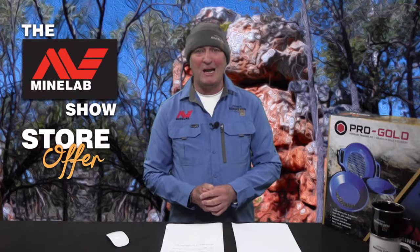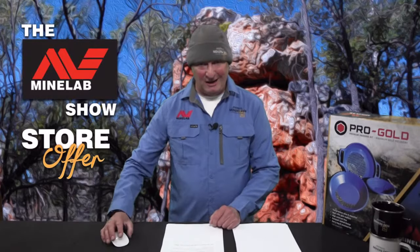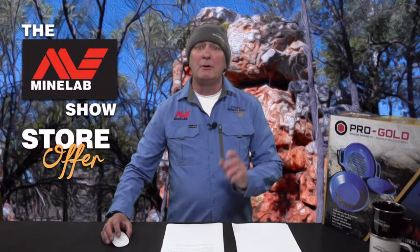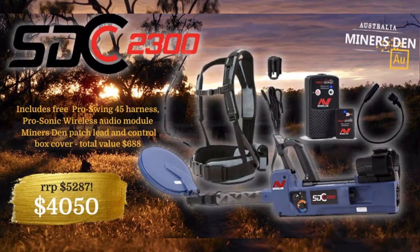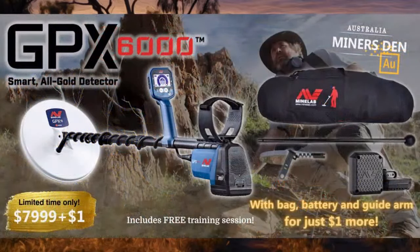Miner's Den Australia — the trusted name in Minelab Metal Detectors. The SDC 2300 bundle at $4,050 — price rises tomorrow. It includes all standard kit, a Pro Swing harness worth $45, a Minelab Pro Sonic wireless audio kit, and the Miner's Den patch lead and control box cover. The GPX 6000 offer gets you all standard kit plus a spare battery, a Minelab carry bag, and a Minelab GPX 6000 swing arm.